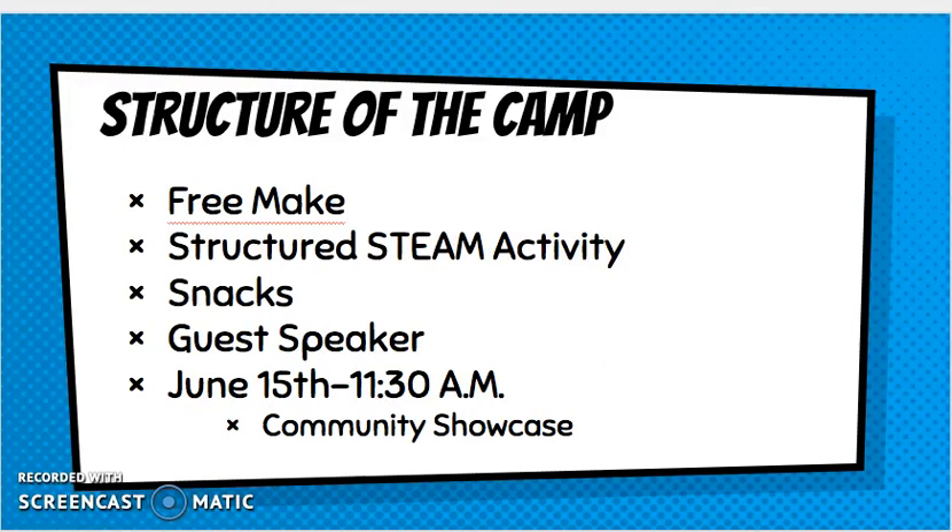Our day is going to look like this: when students come in we'll have about an hour of free make time. One of the rooms will be a maker space where they'll have a choice in what they'd like to create. We'll also have a structured STEAM activity where they work collaboratively to build something. Every day we'll have snacks, and on our last day — June 15th — we'll have a guest speaker. At 11:30 each of you are invited to come and see what the students have done.